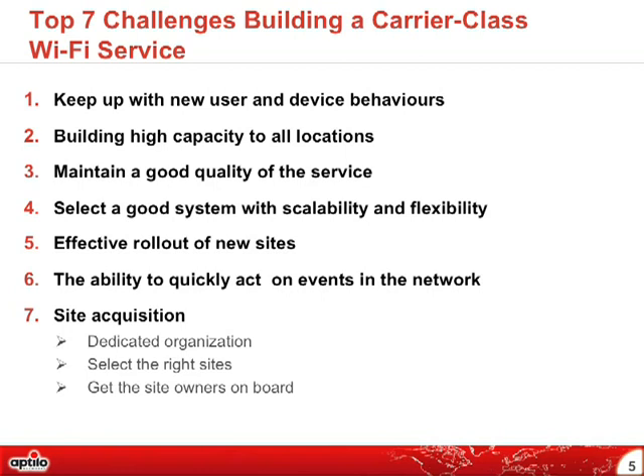Site acquisition is also an important part — you need to handle the sites because they want some benefit from the network. It's a symbiosis where you can produce capacity, sell capacity, and also serve the site itself. It needs a dedicated organization to select the right sites. Is it a gas station or a hotel? That's important. And every site owner has their own demands, so you need to make them comfortable with what you can produce.